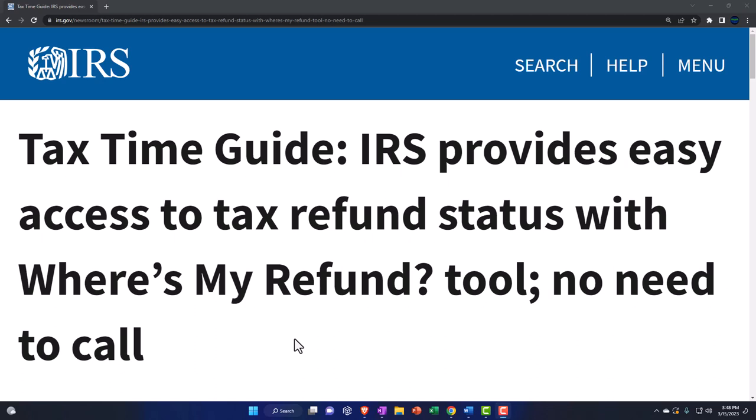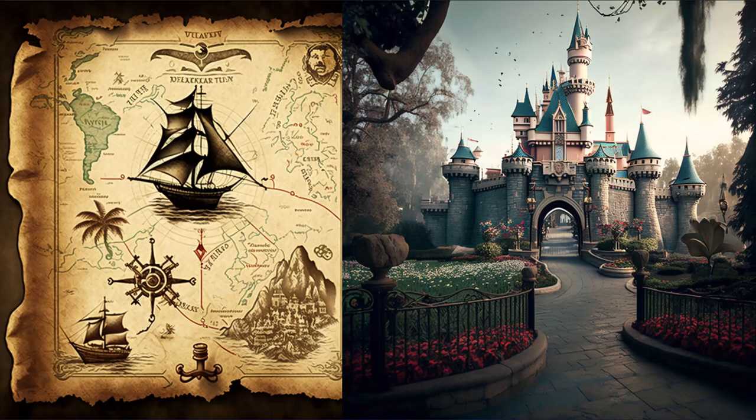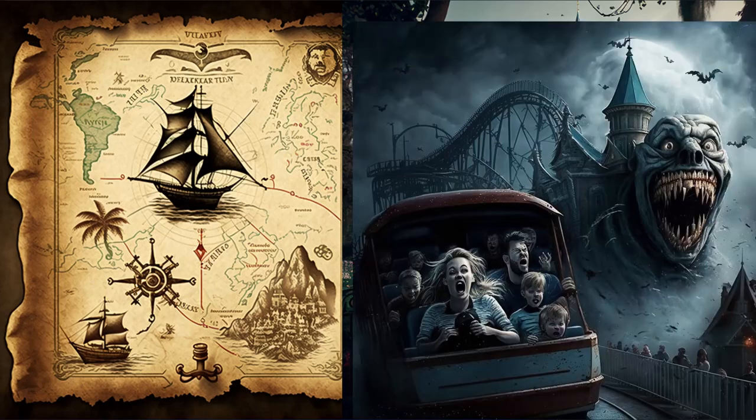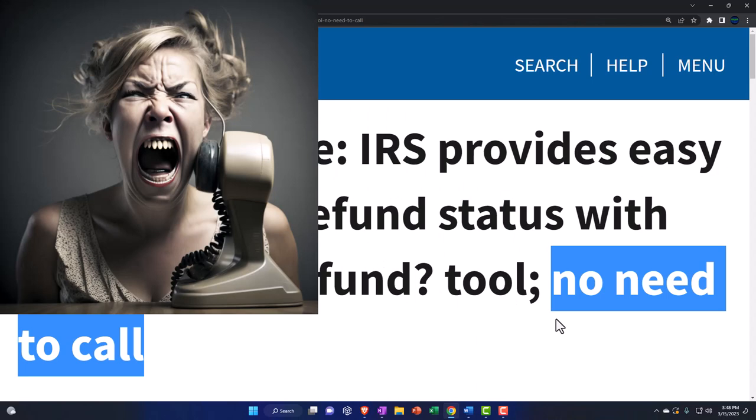IRS Tax News — Tax Time Guide: IRS provides easy access to tax refund status with the Where's My Refund Tool. No need to call. The Tax Time Guide — you've got to have it. It's kind of like having one of those maps of the Disneyland theme park; you have to have it so that you can fully enjoy the experience.